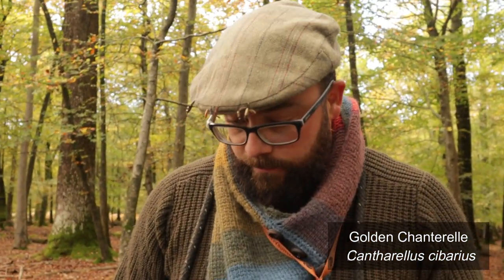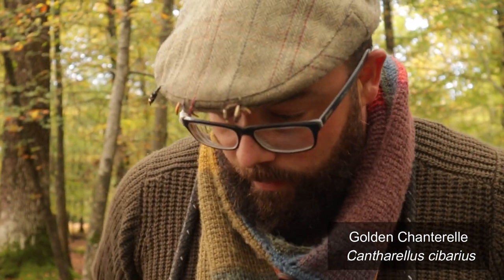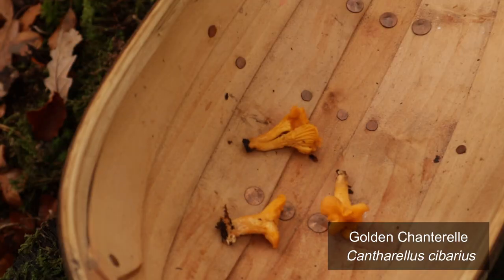So what are we looking for here, Lee? Looking for Chanterelles, one of my favorite mushrooms and a mushroom that has a really long season usually, depending on the right conditions. It's also one of the easiest to identify.